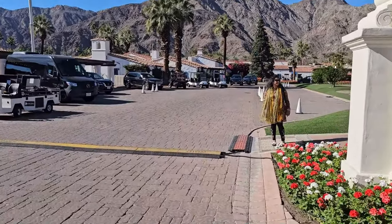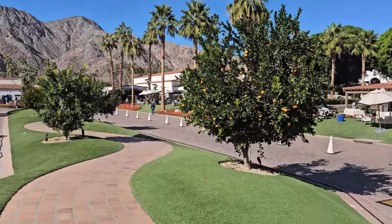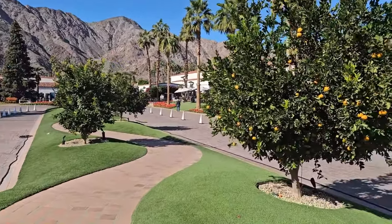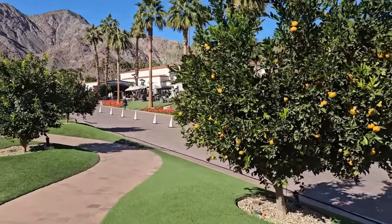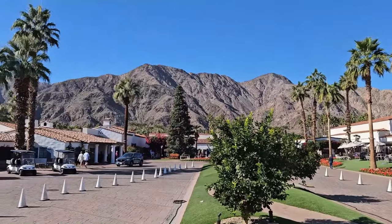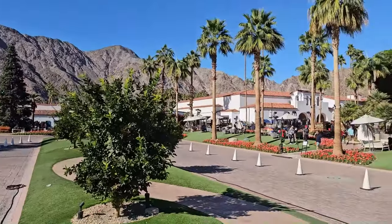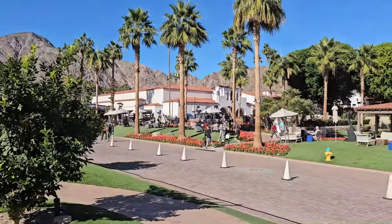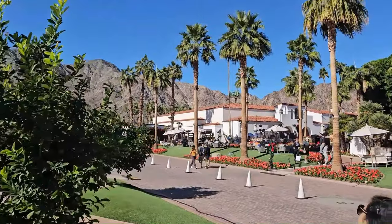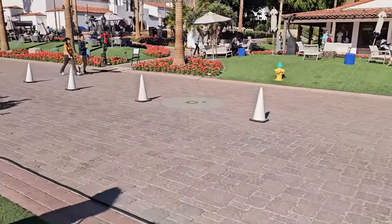There's Ranu waiting for us. There's an orange tree over here. The kids are really having fun with this orange tree.